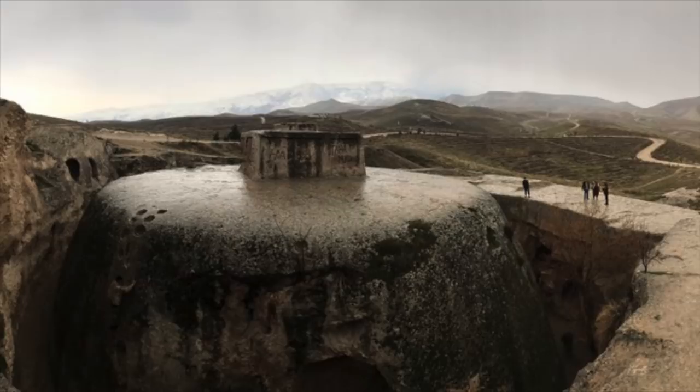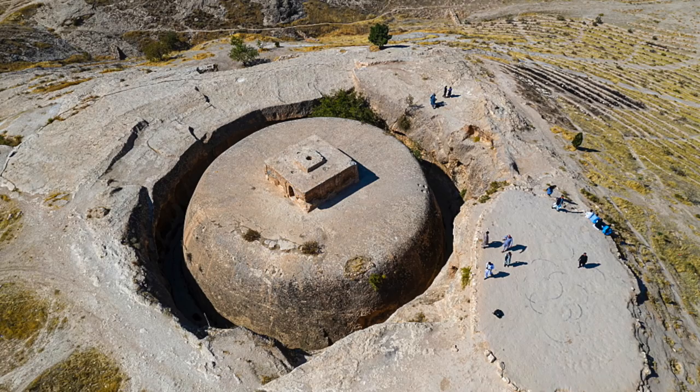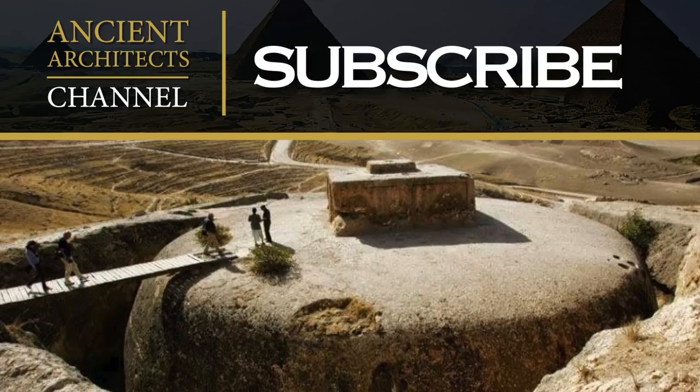The knowledge of its original purpose is now lost to history, and all we know from Persian legends is that this was the site where Rostam supposedly married his bride Tamina. What we do know is that this is an incredible piece of ancient engineering, and something that human history should be proud of. It's another piece of the human story, and a structure that should certainly be saved and protected.